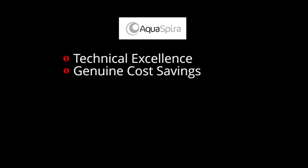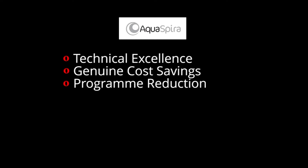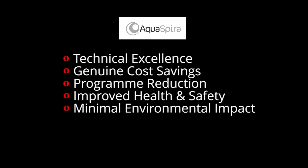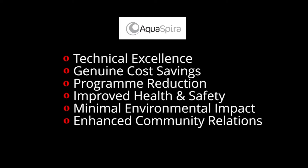In summary, Aquaspira pipe technology offers technical excellence, genuine cost savings, program reduction, improved health and safety, minimal environmental impact, and enhanced community relations. For further information please refer to our website at www.aquaspira.com